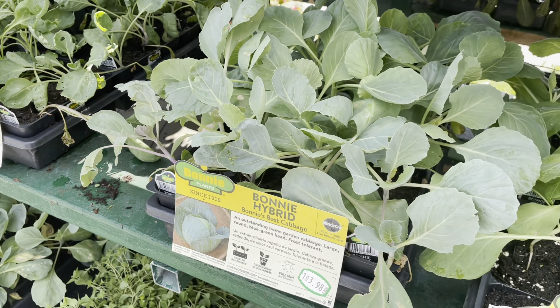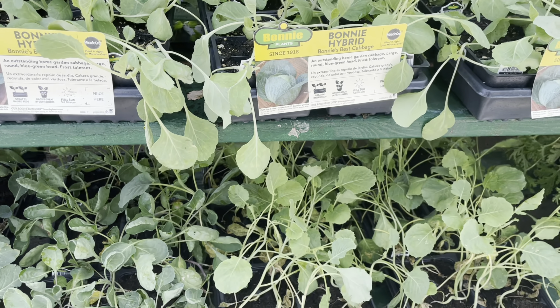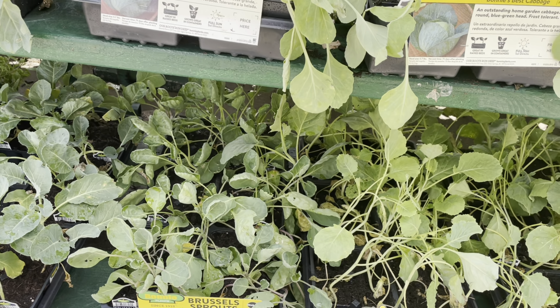I will be purchasing cauliflower as well. But as far as my cabbages, I'm definitely going to go ahead and grow those from seed, but they do have them in stores here at Lowe's.